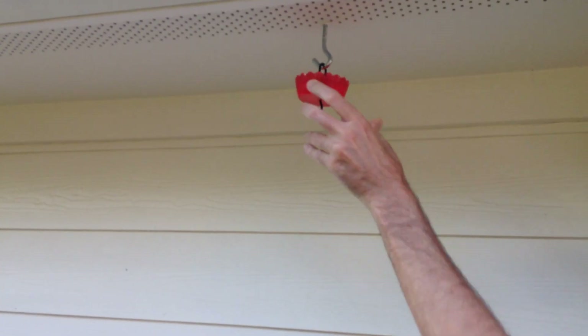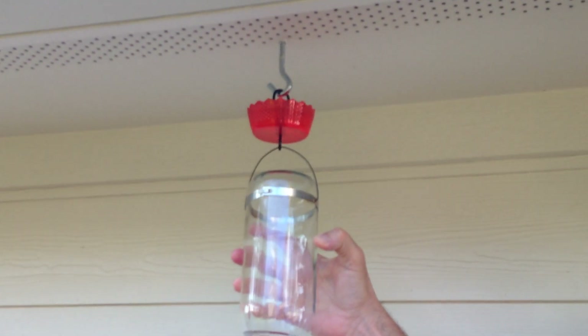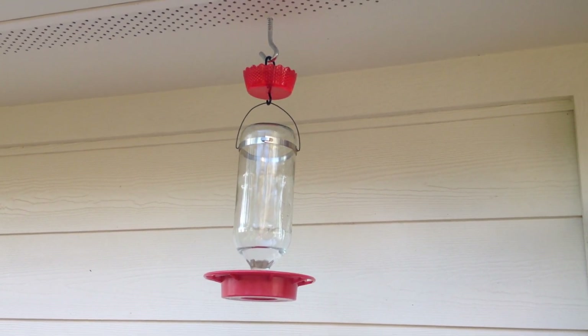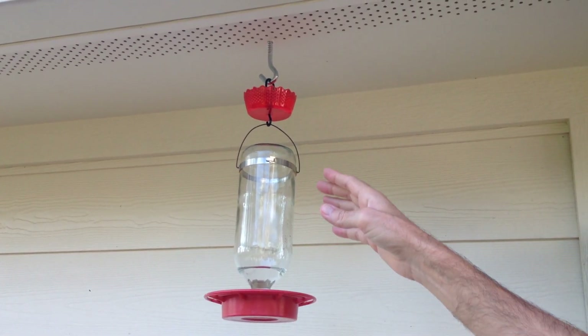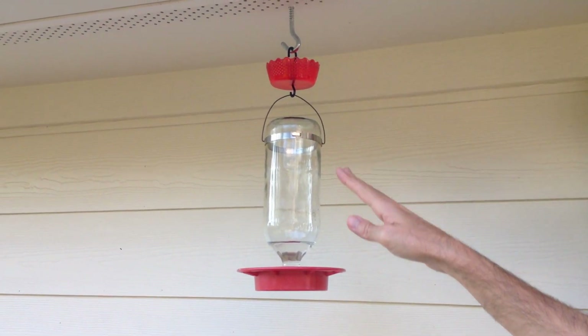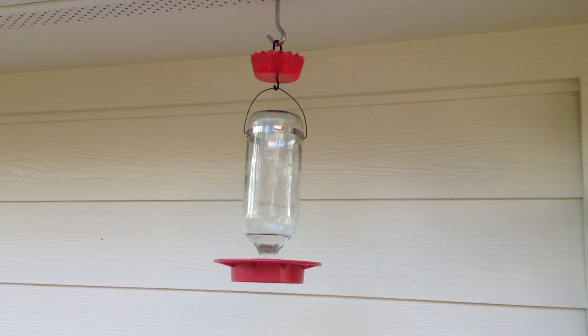It's very simple — the water's in the moat. Go ahead and hang your ant moat, and hang your feeder. What I like about ant moats is they give you more color in your yard. You can get different colors so you can have more variety. You're giving water to creatures up top, you're stopping ants, and then you're still setting up your hummingbird feeder so you don't have to worry about ants.